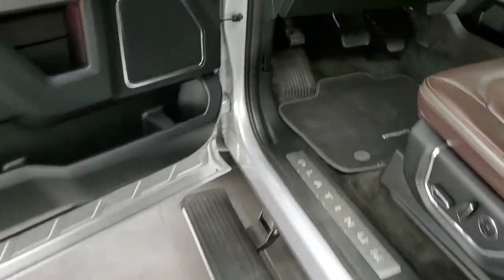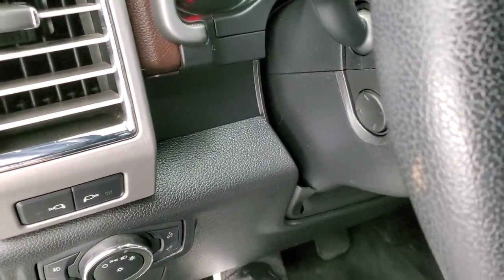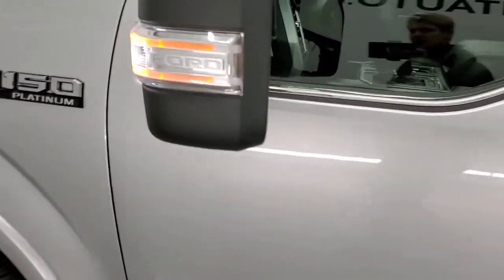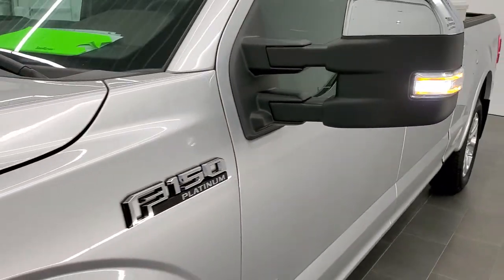We'll start it up and take a quick look under the hood. It also has a power tilt and telescopic steering wheel. Let me show you those LED side lights — they light up everything on the side of the truck pretty well. Chrome-trimmed mirrors.